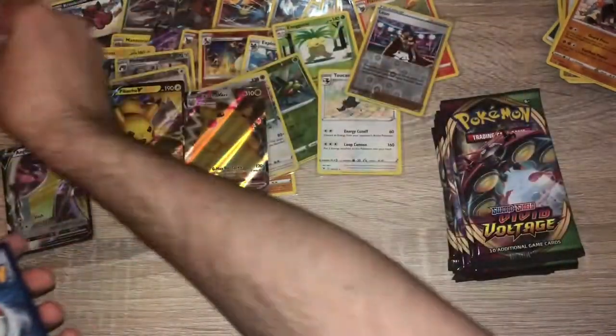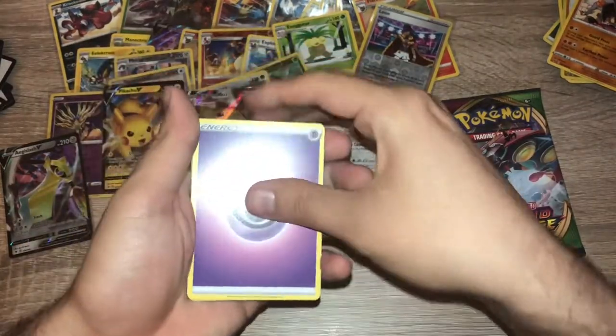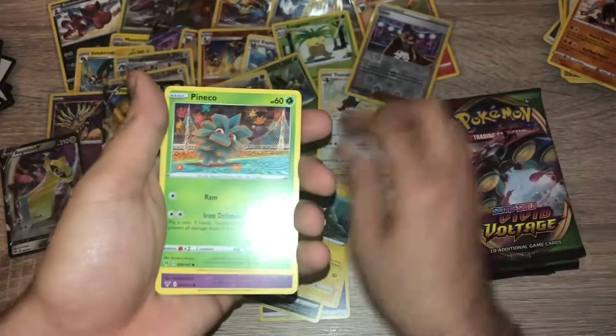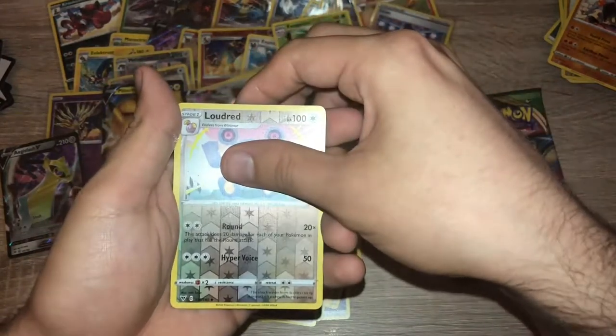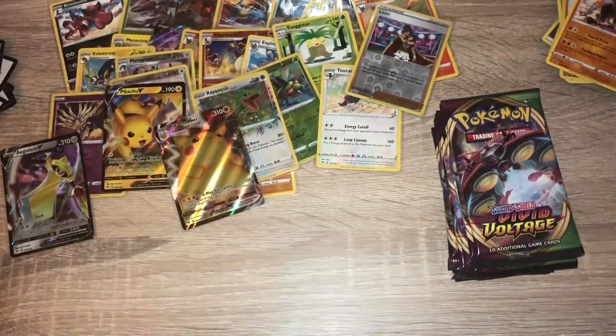Pack twenty-five: code card. One, two, three, four — psychic energy, Aromatic Energy, Mightyena, Corsola, Pineco, Clefairy, Tynamo, Milcery, Galarian Meowth, reverse holo Loudred — that's a rare — and... energy. That's another error pack.